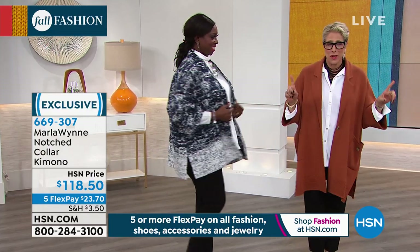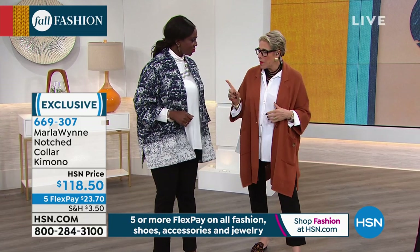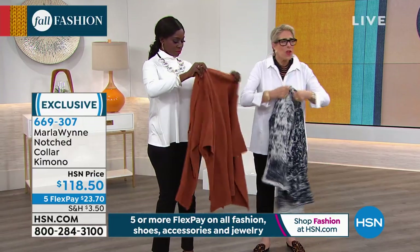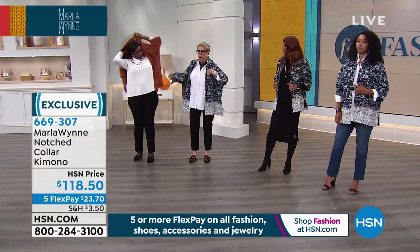I'm going to show you how you totally change up and how easy this is. So you've got this on. I think I could even wear that one. I really do. Let me give it a shot. And you take this one. I want to show you how easy it is.